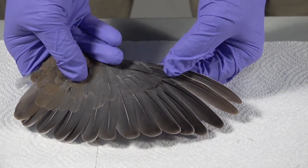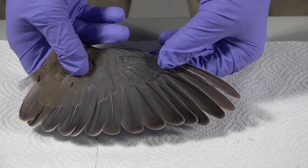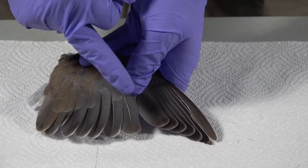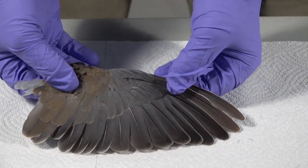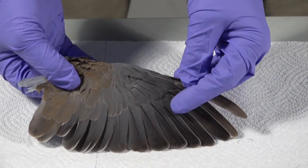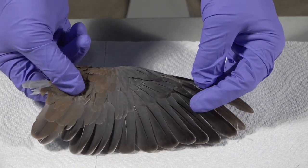Let's first take a look at the primary feathers. These are the first ten feathers along the trailing edge of the wing. Then we have secondary feathers — the next twelve feathers — and then tertiary feathers following the secondaries. All the small feathers above these are called coverts, and the most important to remember are the primary coverts, which cover those first ten primary feathers.